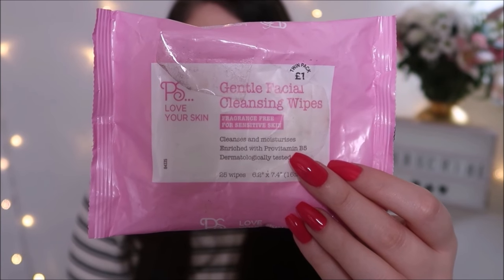Next thing in my bag is these Primark PS Love Your Skin Gentle Facial Cleansing Wipes. I never normally use these — I keep them in my car, but I had my car cleaned yesterday so I just put them in my bag. They come in a pack of two for a pound, so they're quite good just to have on hand.